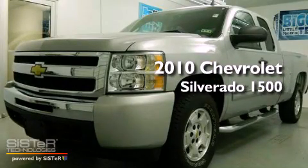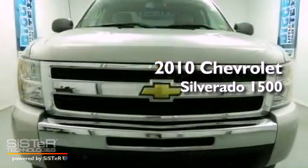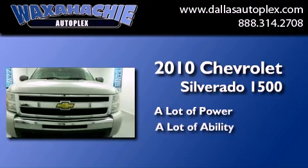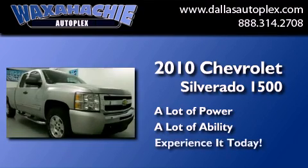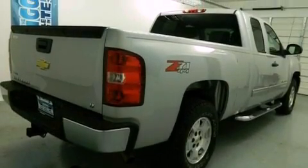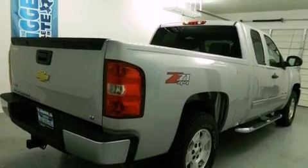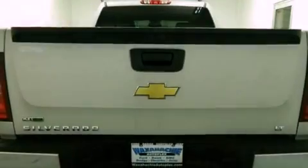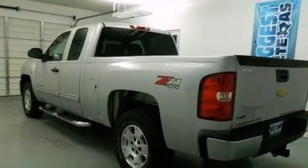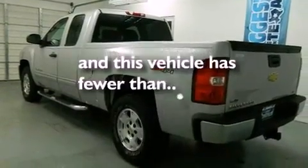This is a 2010 Chevrolet Silverado 1500. All of the following features are included: a low tire pressure indicator, air conditioning with automatic climate control, steering wheel mounted cruise control, an anti-lock braking system, and dual cargo area lights. This vehicle has less than 32,000 miles.